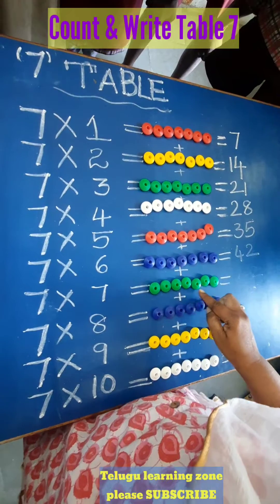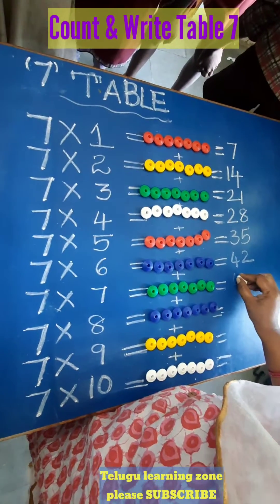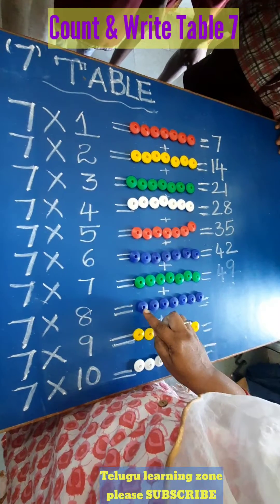44, 45, 46, 47, 48, 49. 7 sevens are 49. After 49, count: 50,